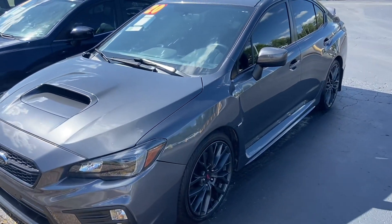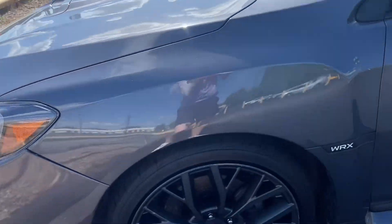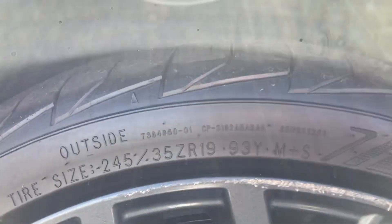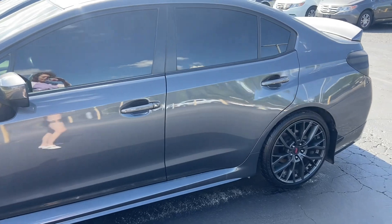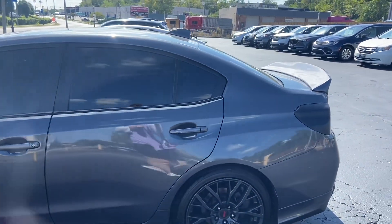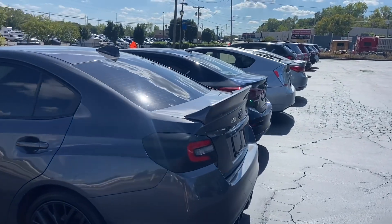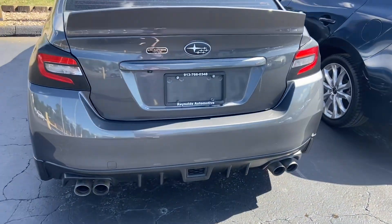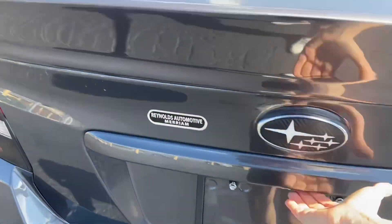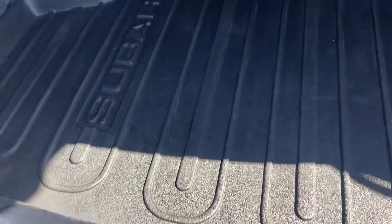Our WRX is gray — it's a very dark gray. I really like these wheels. We have no reported accidents, so the body looks great. Tinted windows. And it does have a turbo. Nice factory rubber mats back here, kept very clean and nice.